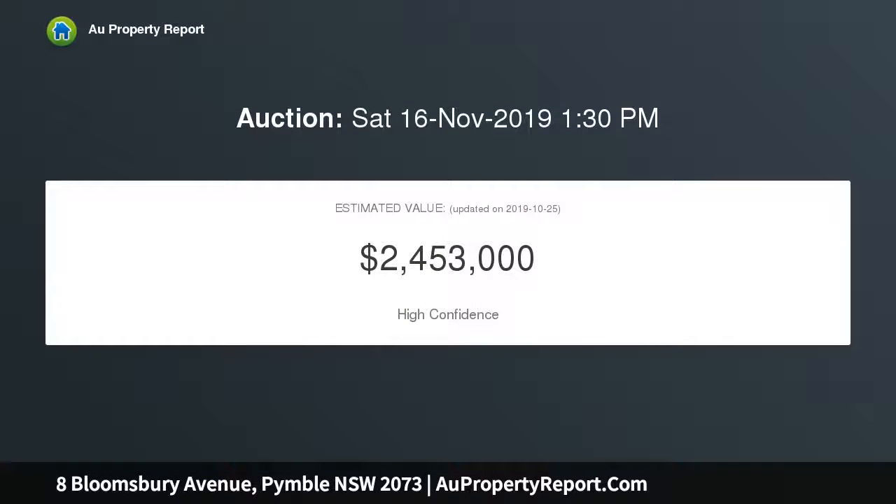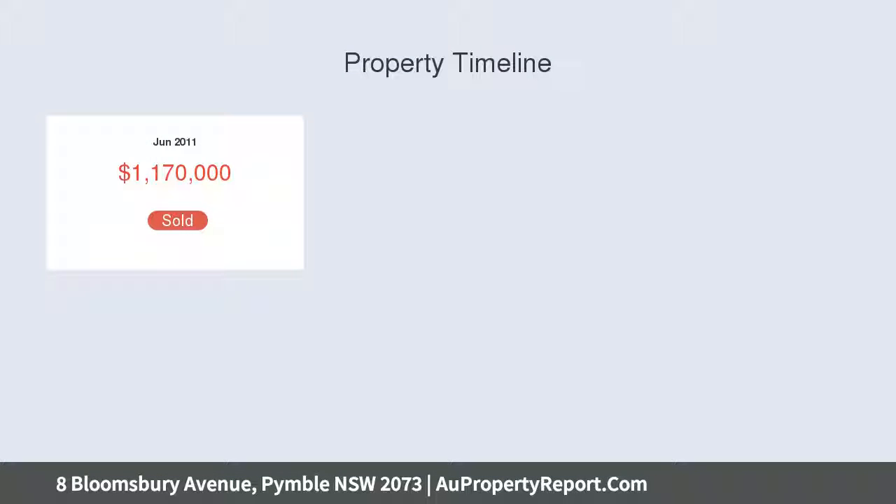An intoxicating double brick family home with a blend of period excellence and modern livability, is steeped in history, with some and substance for the largest of families. This property is not listed as a heritage item nor within a conservation area.